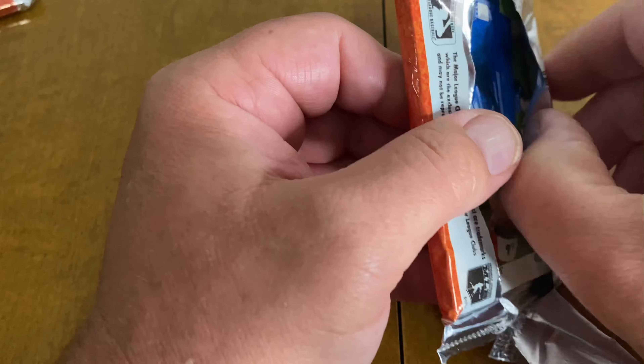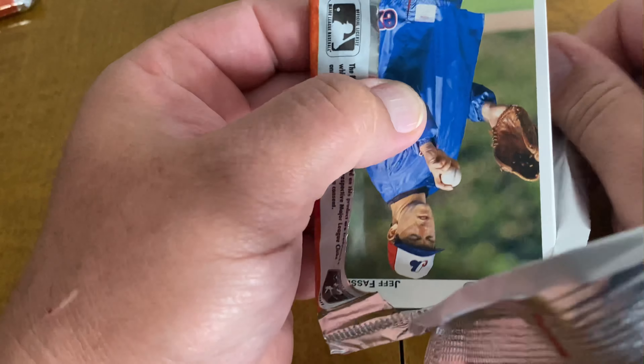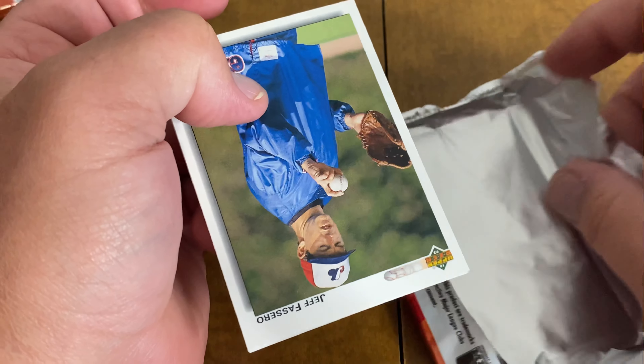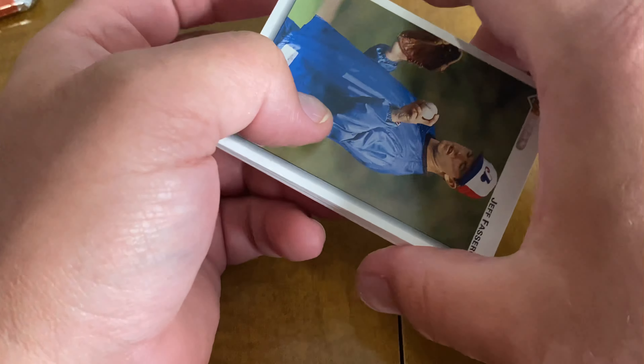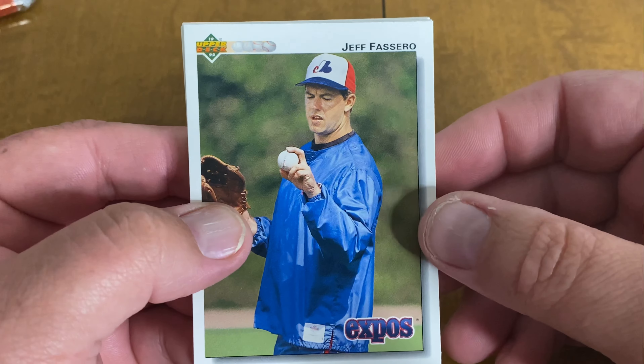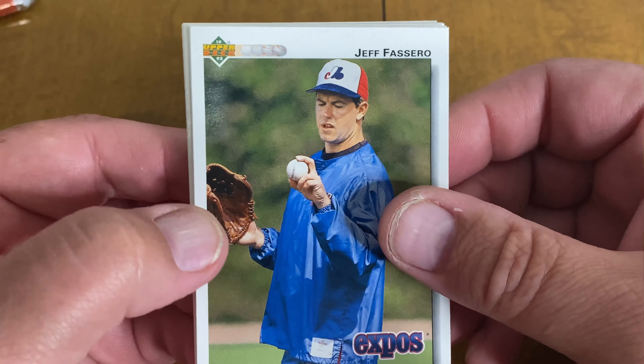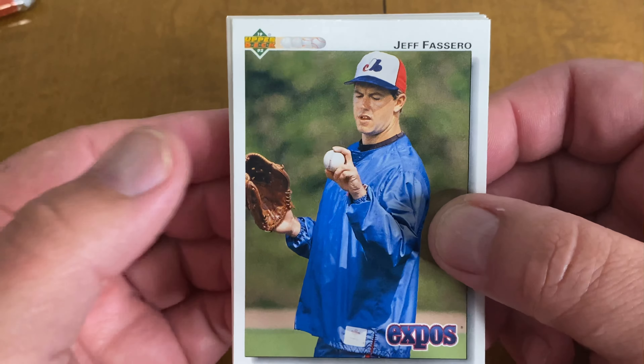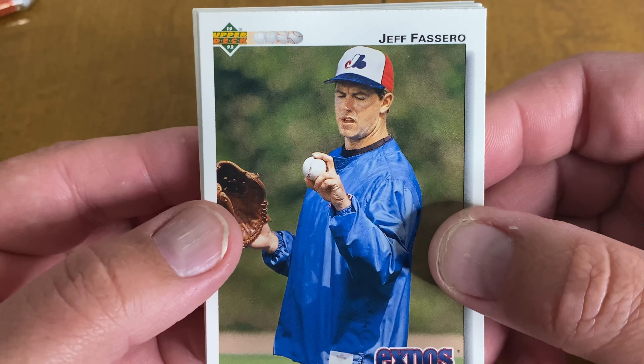I'll be doing a couple rips on junk wax football here the next day or so — football season coming up, so a celebration of that. I should have some more stuff coming in the mail, maybe do another mail day video. We'll see what's going from there.